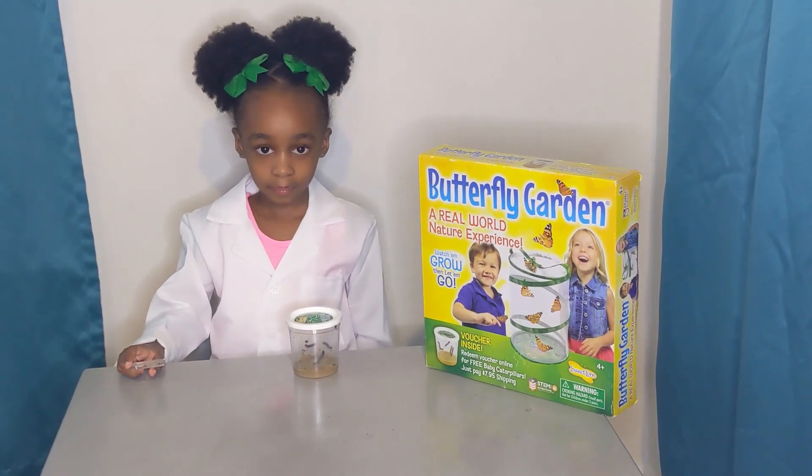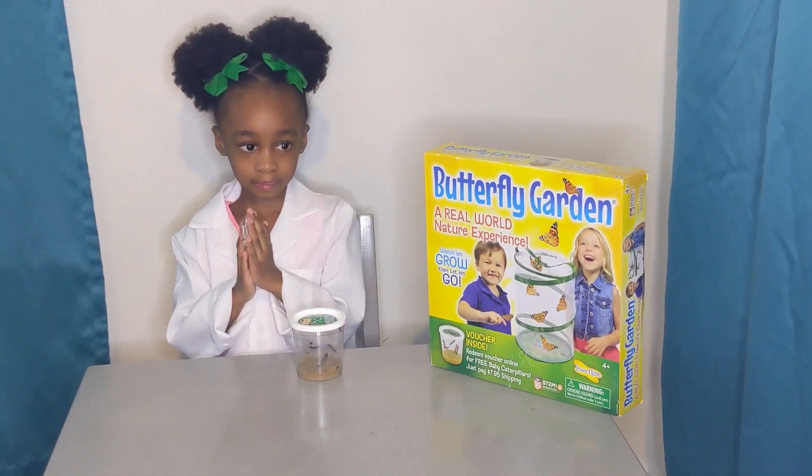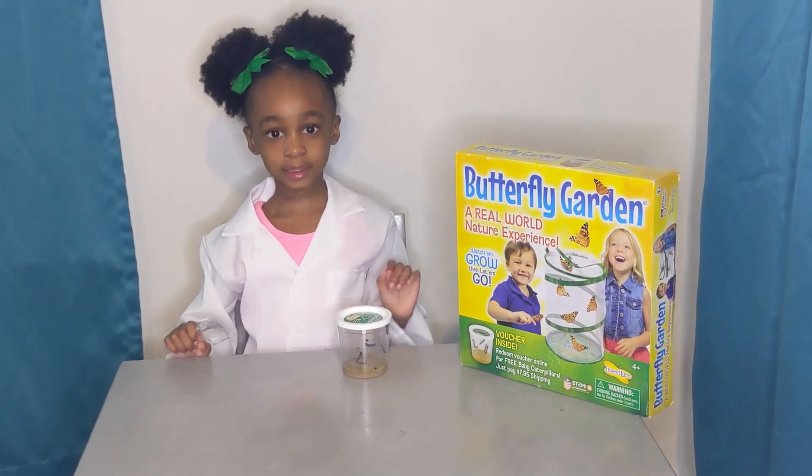And then they'll turn into what? A butterfly! I can't wait to see this butterfly life cycle starting with the caterpillar. Me too. See you soon!